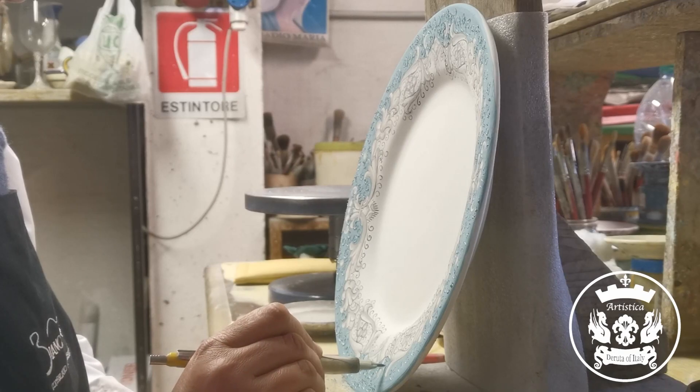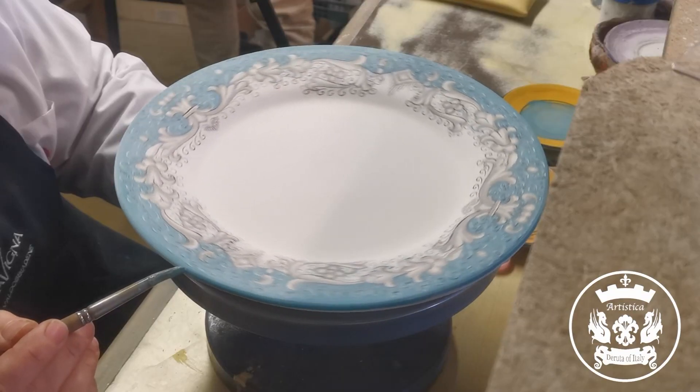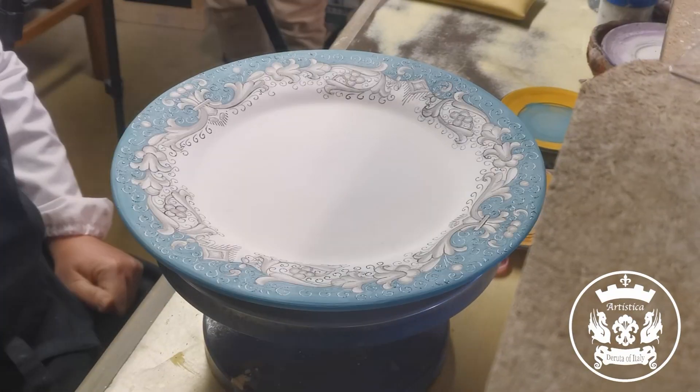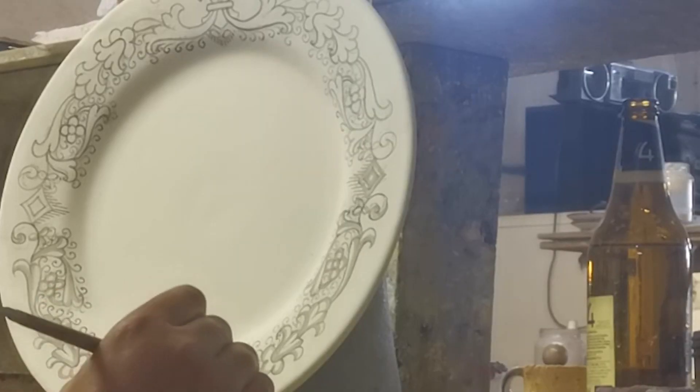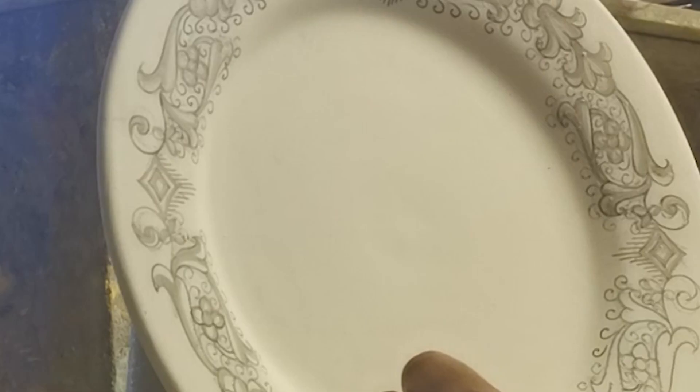Let Deruta Colori transport you to the heart of Italian artistry, leaving a lasting impression on your dining occasions. The intricate hand-painted details on each piece make them truly one-of-a-kind, adding a touch of charm to your dining experiences.